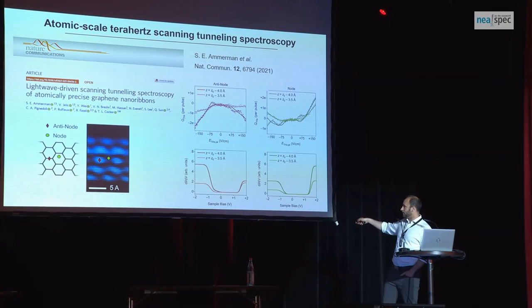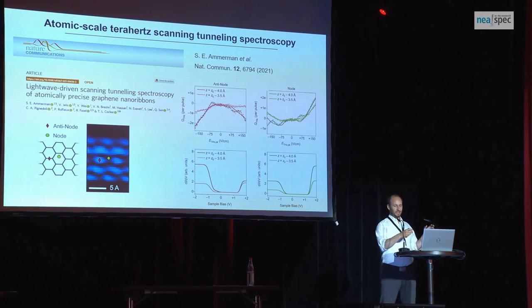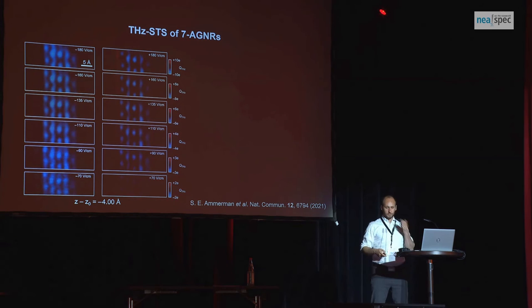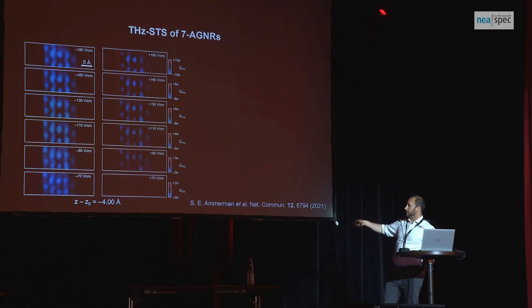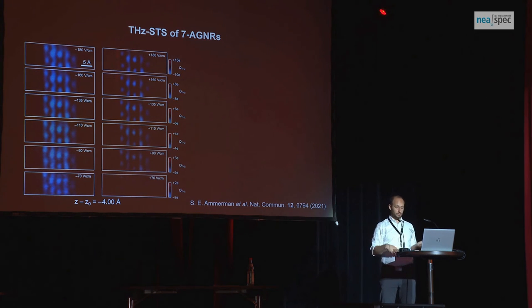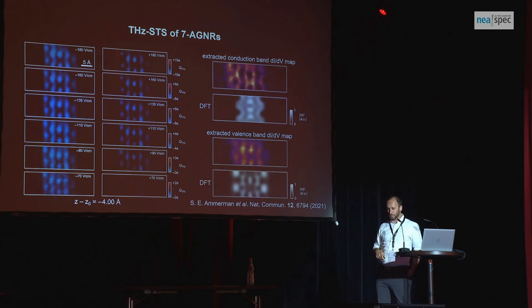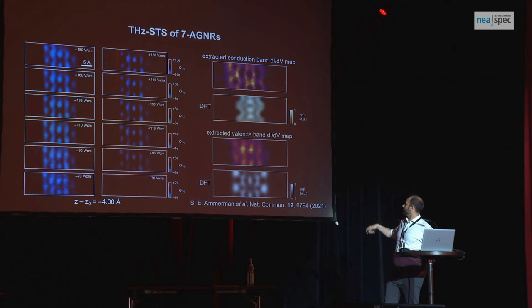We started putting our tip in different locations and sweeping this field, applied our model, and could undo it to get the local density of states of the valence band and conduction band. Some modeling was required because the terahertz pulse goes both polarities — it goes to the valence band side and takes an electron out, then might go to the conduction band side and put one in, and you just see the rectified charge. If you sweep the field with the terahertz pulse in one polarity or the other, in one case what looks like the valence band local density of states appears; in the other you see tunnel current in both directions — electrons out versus electrons in. We apply our algorithm, construct charge-versus-field sweeps at every point, undo that, and get out the authentic valence and conduction bands, which we can then compare to density functional theory. The scale bar here is five angstroms — so you can do this on the scale of an angstrom or less.